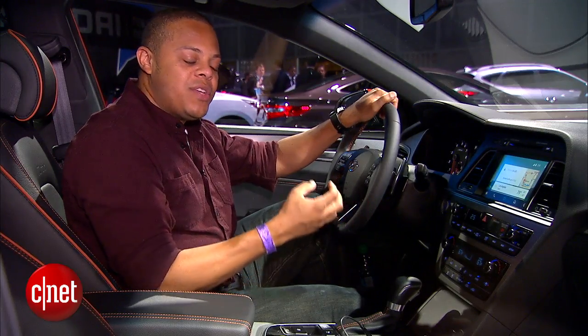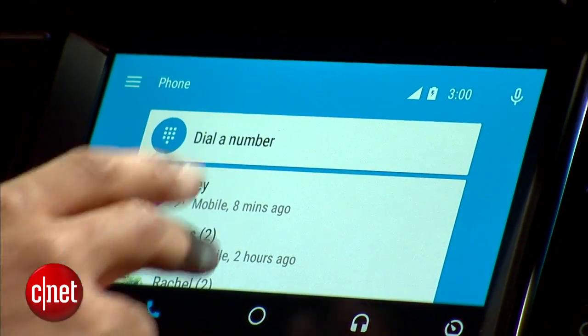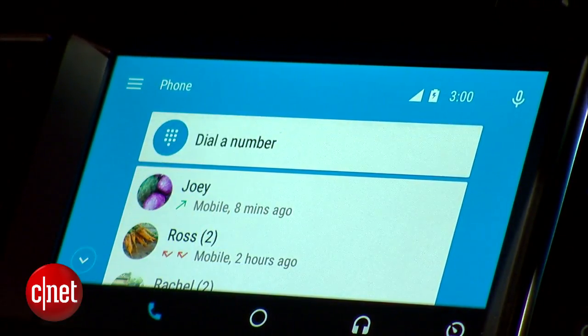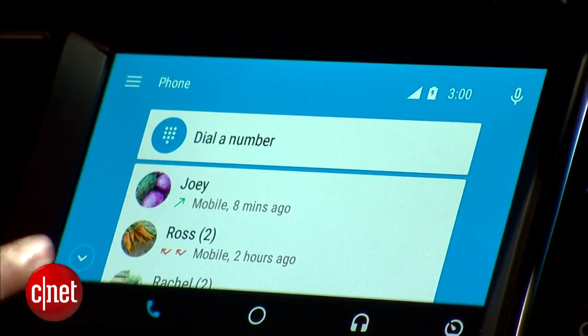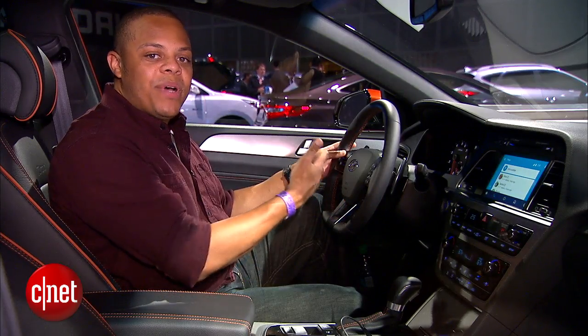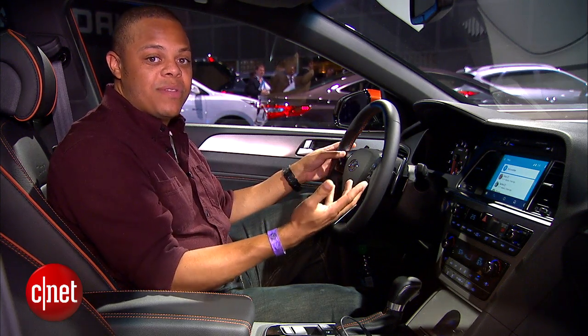Getting past that, you get integration with a bunch of different apps. Popping into the phone system right here, you'll see your recent calls. Everything's very simplified and you don't actually have to touch the screen to gain access to any of these things. You can hit a button on the steering wheel and give Google those voice controls that you're used to using on your phone.